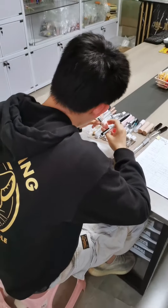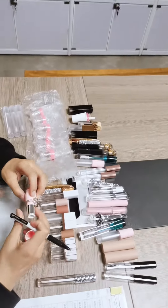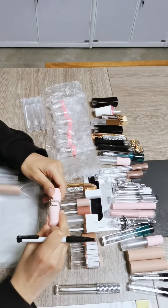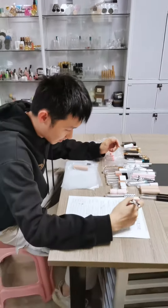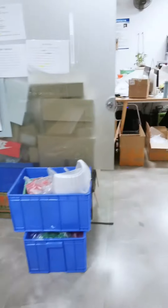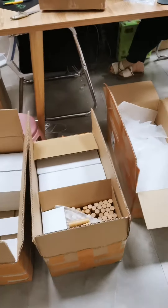Now, our color packaging samples — these samples are ready to be sent to customers for confirmation, so that we could arrange production. Let's take a look at the sample order that my colleague is packaging.